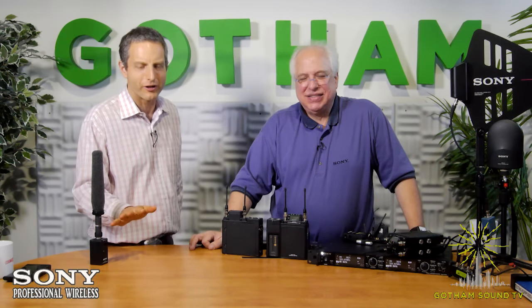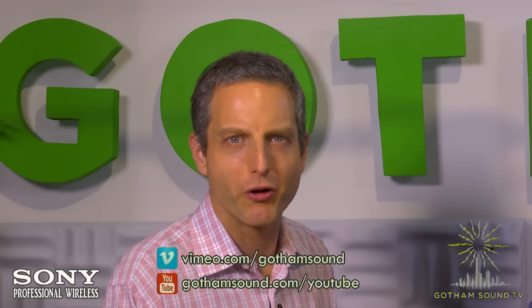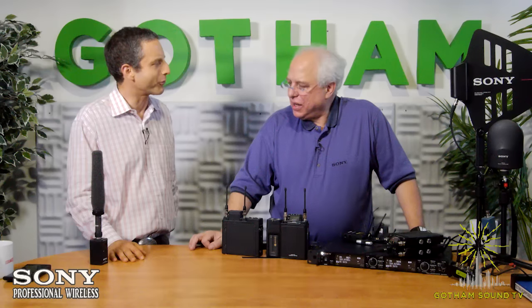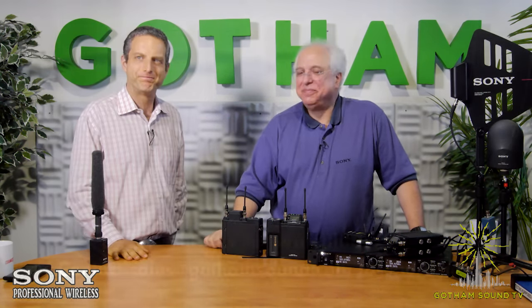These products are available for sale and soon for rent. Call Gotham Sound in New York or Atlanta — they're happy to answer questions and want to get these in your hands. You can also find them on Vimeo, YouTube, Facebook, and Twitter, or send ideas to info@GothamSound.com. Thank you very much to Andy Munitz from Sony Professional Audio.